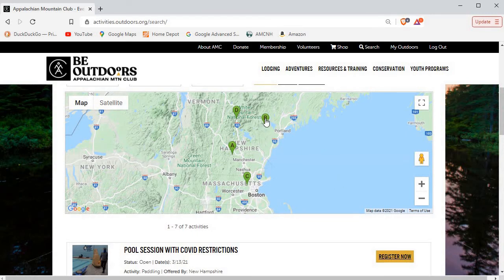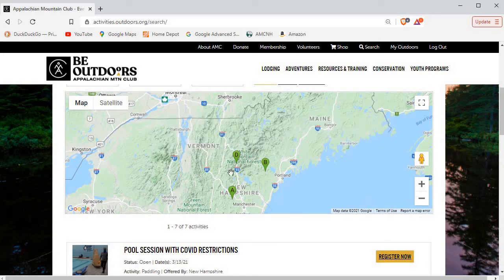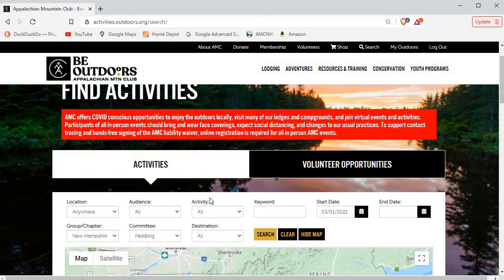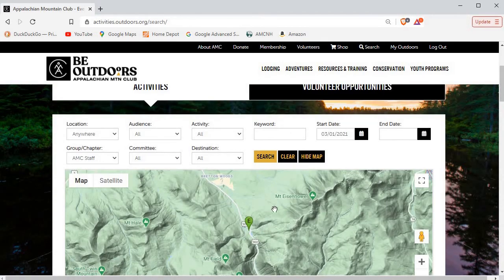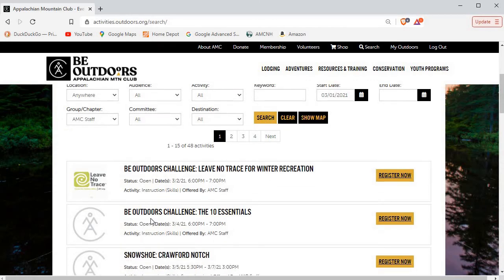You do have to check the trip itself just to be sure that they entered it correctly, because the pin may not be placed in exactly the right place — but most people that use pins are going to have them correctly placed. You'll also notice that listed here are all chapters, but there's also AMC staff that lead trips, as well as adventure travel. If we take a quick look at the AMC staff trips and hide the map, there are 15 trips being led by AMC staff — some are in-person trips and others are online trips.